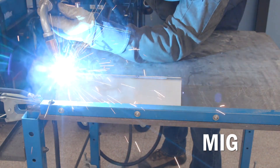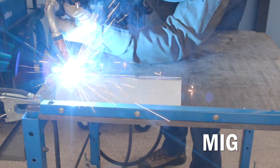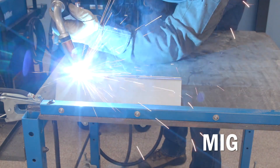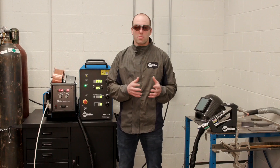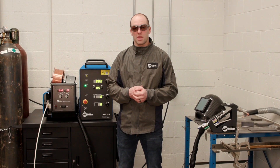MIG welding is a much higher deposition process, typically in the area of 15 pounds per hour, and you're typically running at about 12 to 16 inches per minute travel speeds.